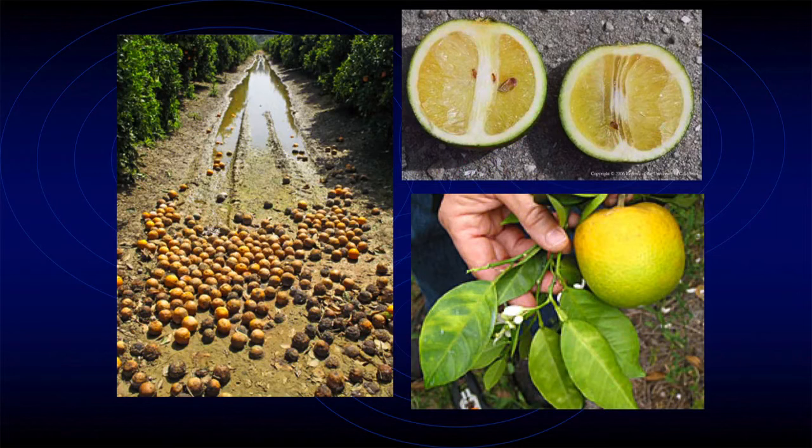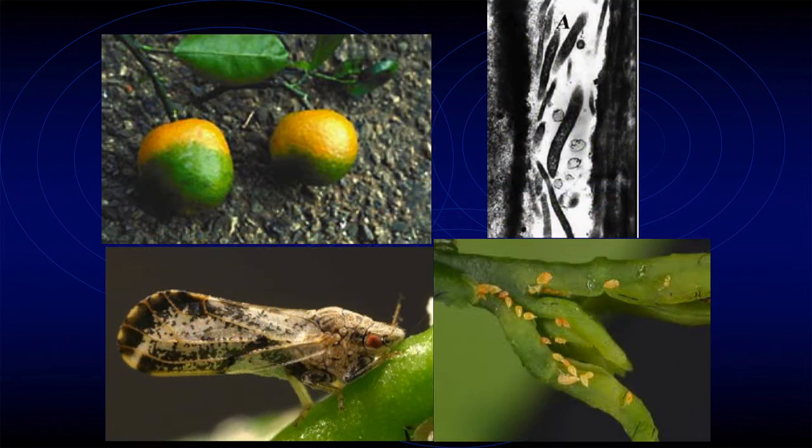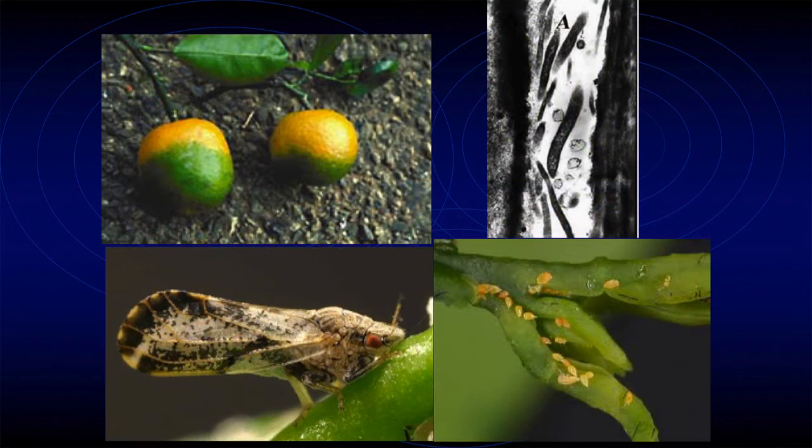Misshapen fruit does not necessarily mean HLB. We have another disease called citrus stubborn that makes a similar thing with the fruit — the bottom half won't completely change color, staying kind of green, which is why the old name is citrus greening — and you also have the asymmetrical coloration in the leaf. Here's the bacteria in the phloem right there. And these are the egg stage of the psyllid, really really tiny — you kind of need a hand lens to see them. They will be in the newest growth, so look for them in the new flush. They're golden yellow.